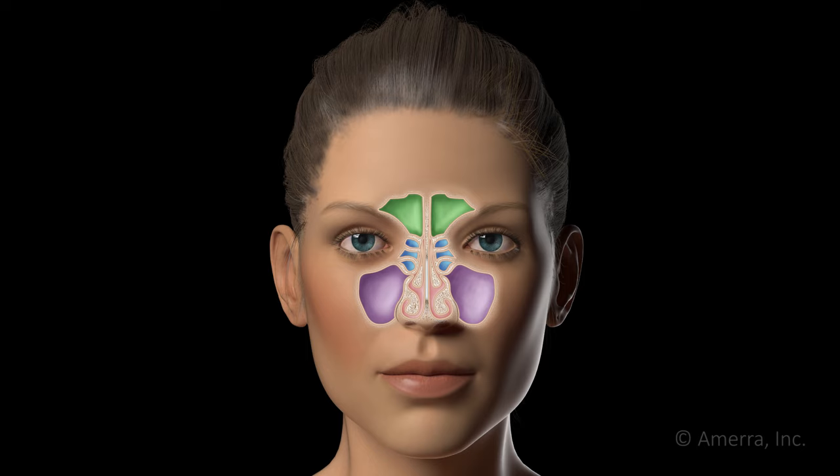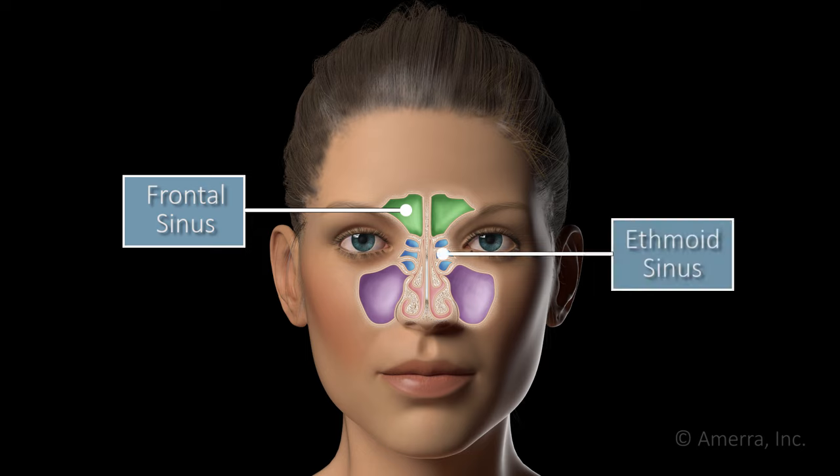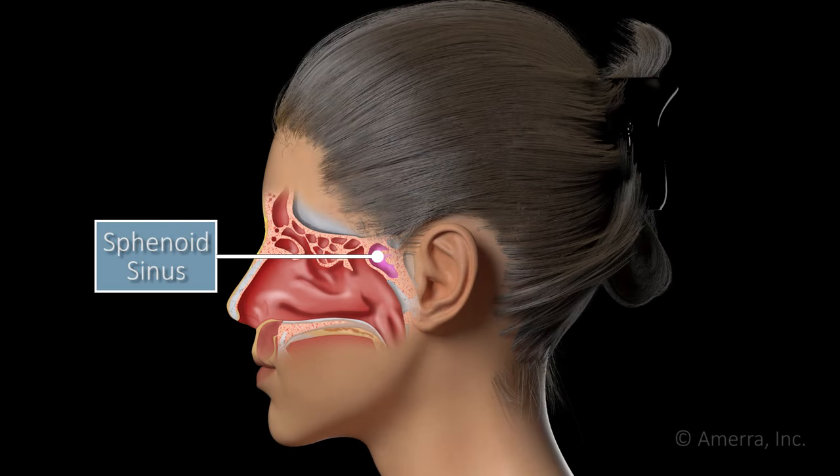There are four pairs of sinuses: the frontal sinus, behind the forehead; the ethmoid sinus, between the eyes; the maxillary sinus, behind the cheekbones; and the sphenoid sinus, right under the base of the skull.